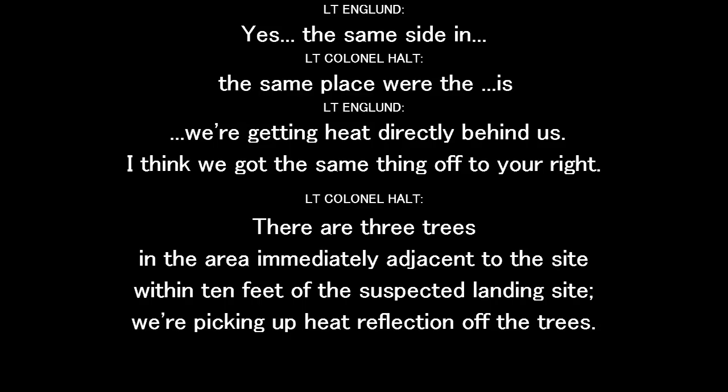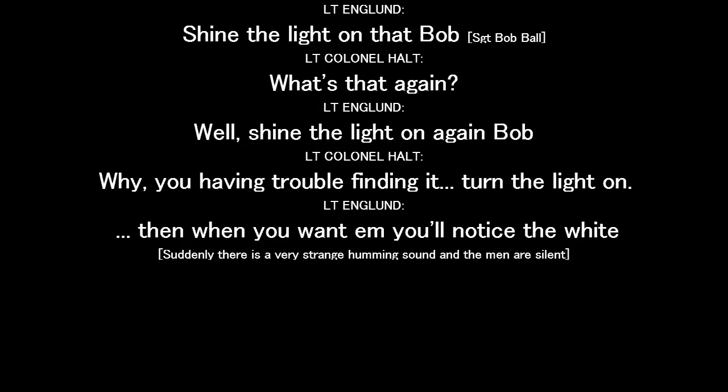There's a spot on the tree directly behind us. I picked up the same thing. One on your right. Three trees in the area, immediately adjacent to the site, within ten feet of the suspected landing site. We're picking up heat reflection off the trees.